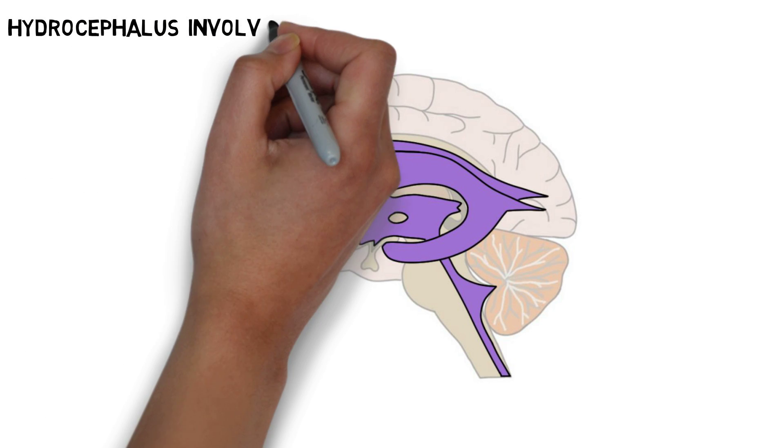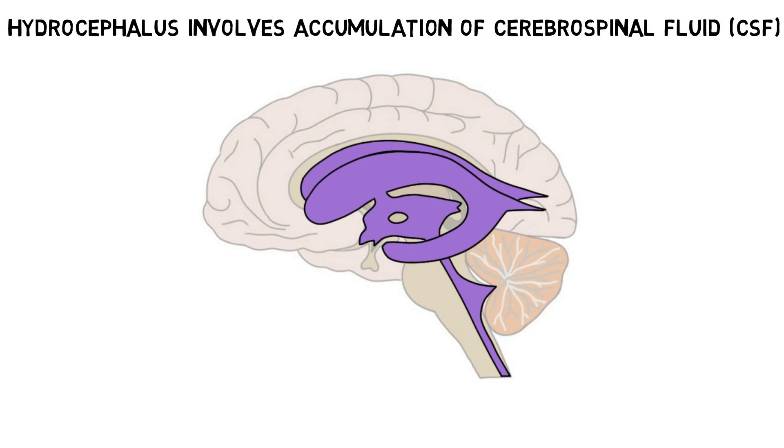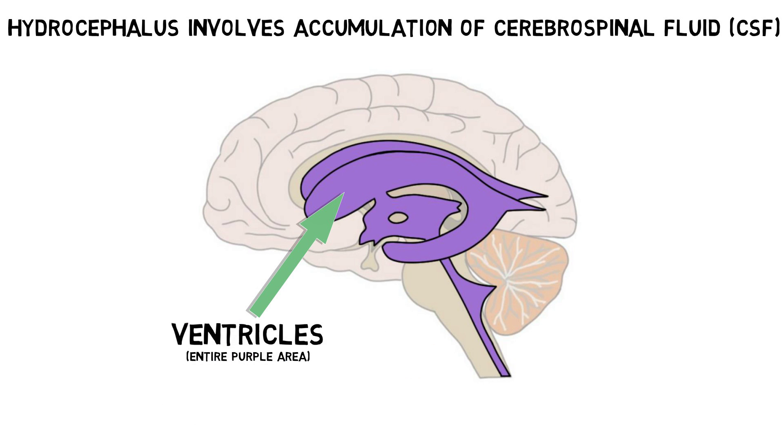Hydrocephalus is a condition that involves the buildup of cerebrospinal fluid, or CSF, a fluid that is produced in the cavities of the brain known as the ventricles. CSF flows through and around the brain and spinal cord, and is eventually absorbed into the bloodstream. It serves a number of functions, including acting as a cushion, delivering nutrients, and removing harmful substances.